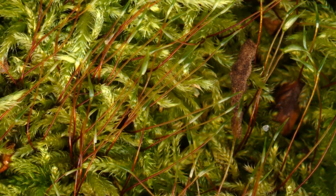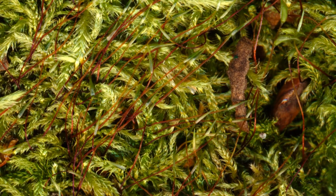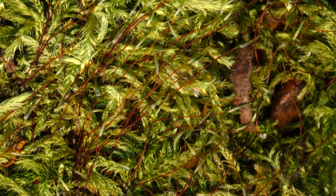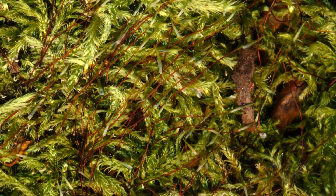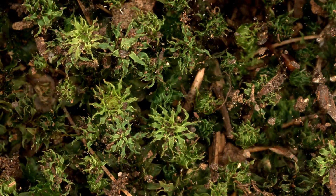The stalks holding capsules of green silk moss that disperse its spores create a wonderful tapestry. Rose mosses really do look like their namesake.